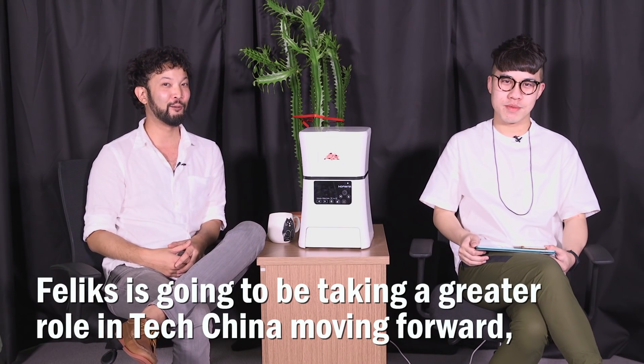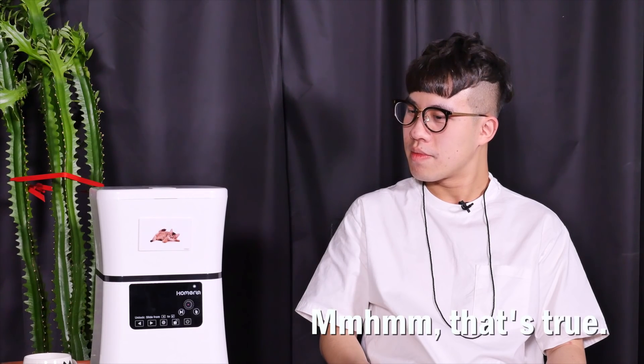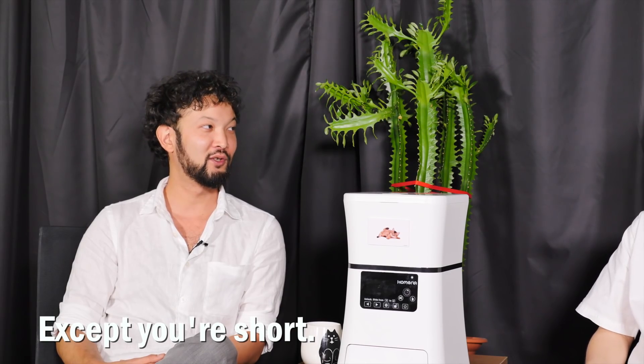Felix is going to be taking a greater role in TechChina moving forward because he's better than me in every way possible. That's true. Except you're short.